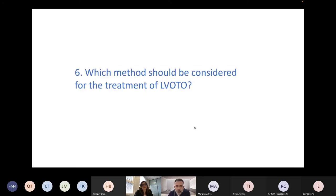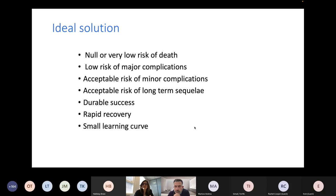Which method should be considered for treatment of left ventricular outflow tract obstruction? The ideal solution has very low risk of major complications, acceptable risk of minor complications, very little long-term sequelae, persistent success, quick patient recovery, and a short learning curve for the operator. This ideal solution probably speaks to the question of whether we should address left ventricular outflow tract obstruction at an earlier stage — and the answer is probably yes, particularly for younger patients.